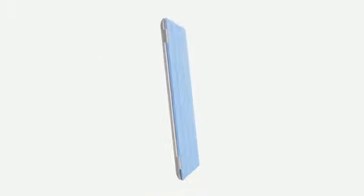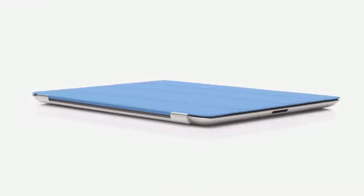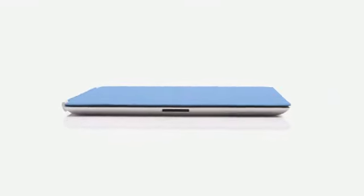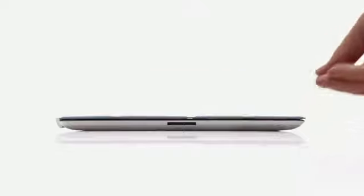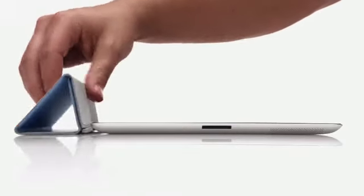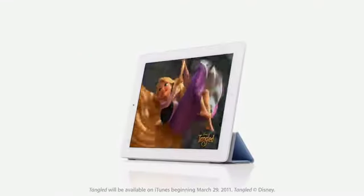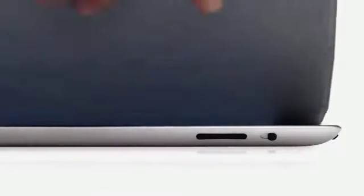we wanted to figure out a way to protect the display without compromising the iPad's size and weight. So rather than developing a separate case, we created a cover at the same time that we were actually designing the iPad. The two are made to work together. It attaches magnetically, it aligns perfectly and it's just as easy to remove. When the iPad detects you've opened the cover, it immediately wakes from sleep. And when you close the cover, it puts it back to sleep. You can also fold the cover to create a stand for typing or watching a video.